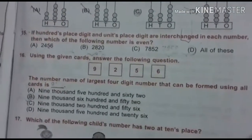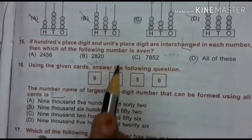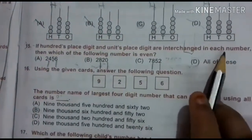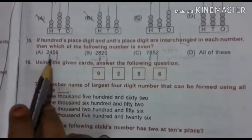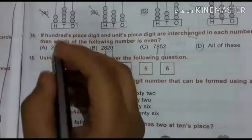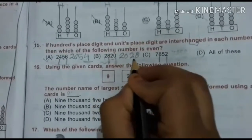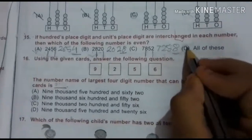15th question: if the hundreds place digit and units place digit are interchanged in each number, which of the following numbers is even? Interchanging: 2456 becomes 6452 — even, right. 2820 becomes 0282 which is 282 — even. 7852 becomes 2857 — odd, cut. So the answer is all of these — D.